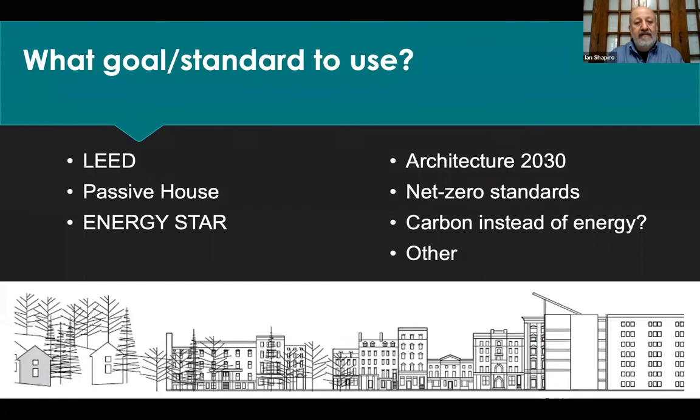What goals and standards to use: we have many voluntary standards. We started with LEED, a wonderful certification system and maybe the largest for green buildings. Passive House is a European standard gaining traction with a focus on energy use. Energy Star also focuses on energy use. Both give some attention to indoor air quality. Architecture 2030 is another voluntary standard. We're starting to see net zero standards, but we don't have good harmony yet on a national standard. There will be a shakeout with these voluntary standards, and then movement to mandatory as well.